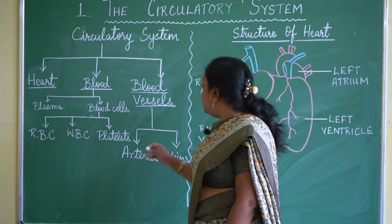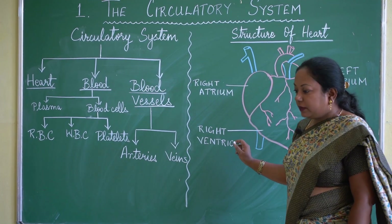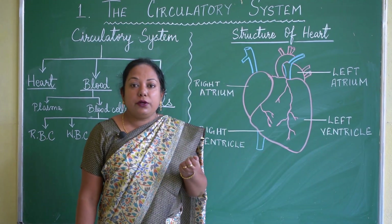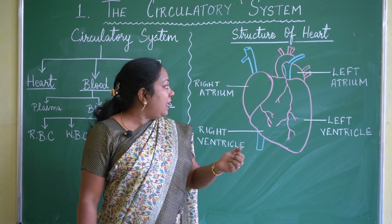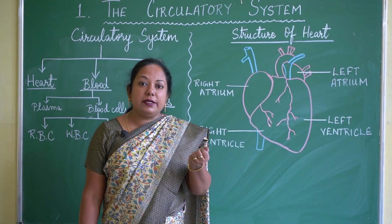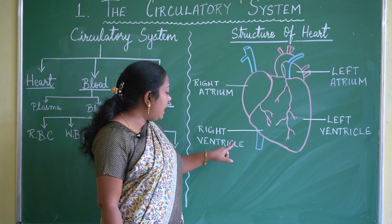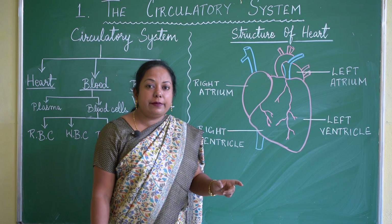The heart is a fist-sized muscular organ — about the size of your closed fist. The two main parts of the heart are the atrium and the ventricle.